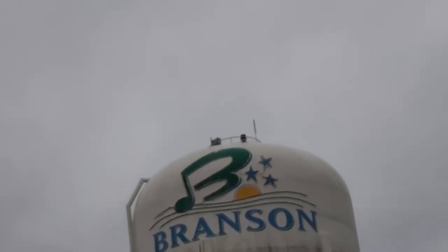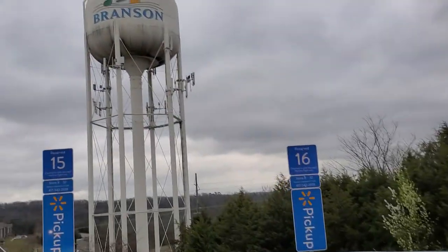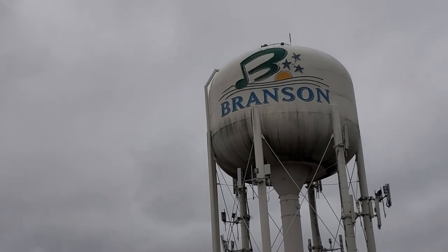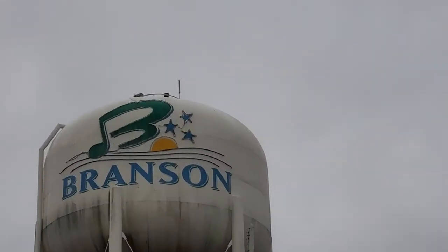I'm going to try to come out here at night to film it. I've never seen this one on backup night mode. I did see the second Branson water tower on backup night mode before, because it was actually on the news for some reason — they pointed their camera at the water tower, probably because it had all fancy lights back then.